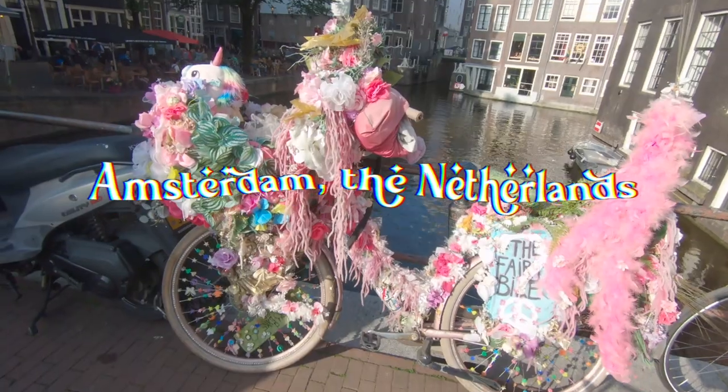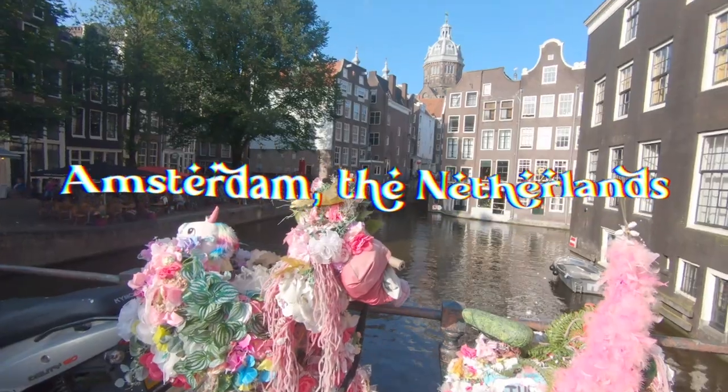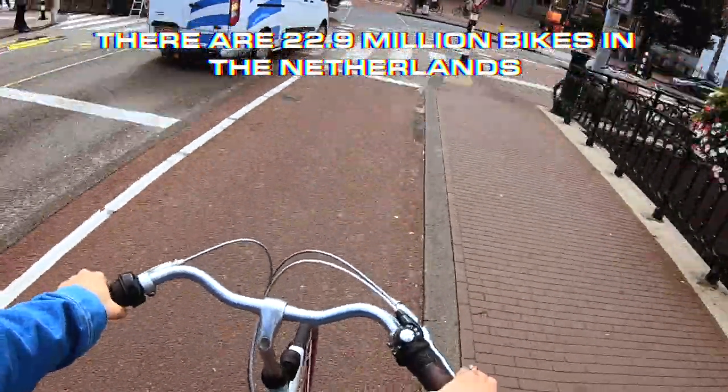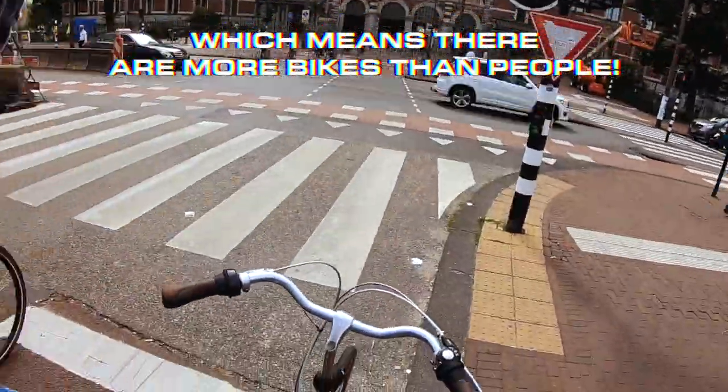I grew up in the Netherlands, and Amsterdam has always been one of my favorite cities to visit. Matthew and I lived in Amsterdam for a while in 2017 and 2018, and it's always going to be a special place for us. But today's video is about why I love Amsterdam — let me show you.